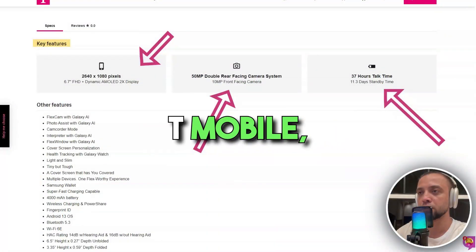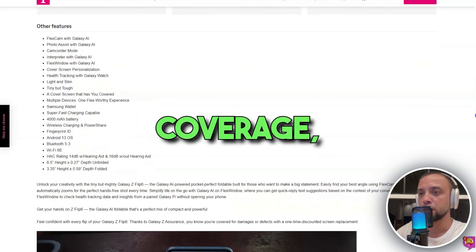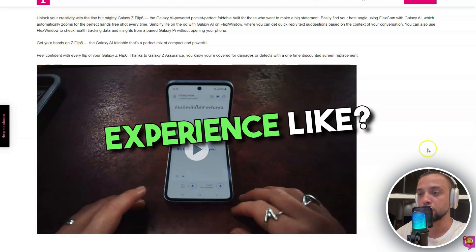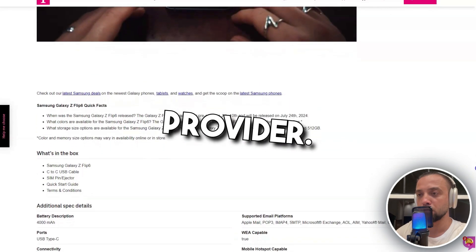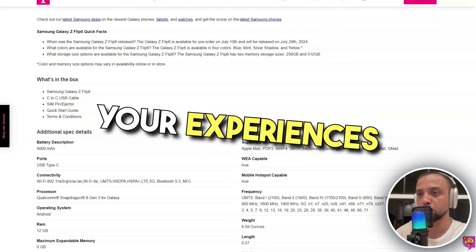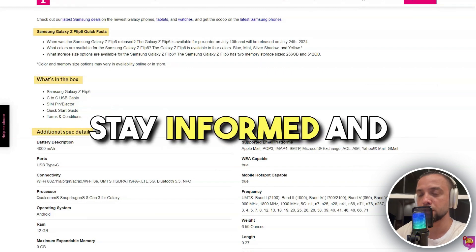In summary, T-Mobile, while a key player in the mobile telecommunications market, faces significant challenges in terms of network coverage, customer service, and plan clarity. Have you used T-Mobile services? What was your experience like? Share your stories in the comments. Your feedback is crucial for others considering T-Mobile as their mobile service provider. Thank you for watching this critical review of T-Mobile. Remember, your experiences help shape better consumer choices in the telecommunications industry. Until next time, stay informed and keep sharing.